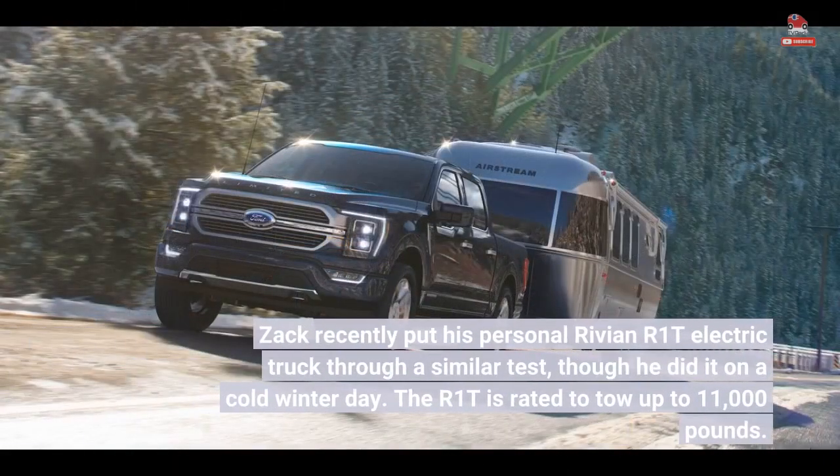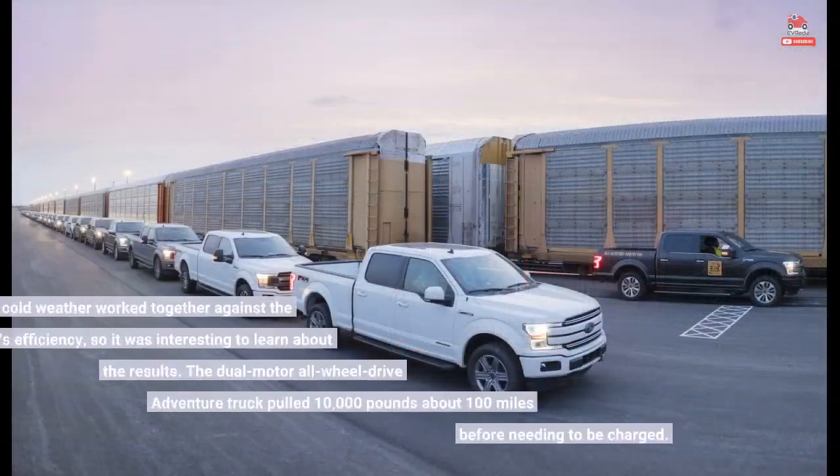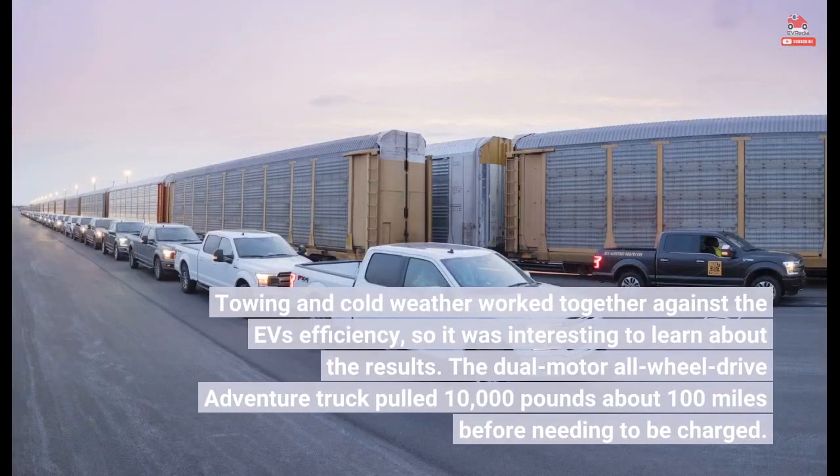Zach recently put his personal Rivian R1T electric truck through a similar test, though he did it on a cold winter day. The R1T is rated to tow up to 11,000 pounds. Towing and cold weather work together against the EV's efficiency, so it was interesting to learn about the results. The dual-motor all-wheel drive adventure truck pulled 10,000 pounds about 100 miles before needing to be charged.